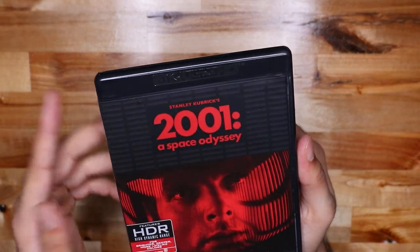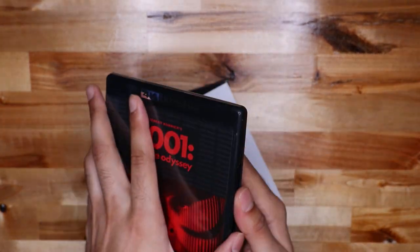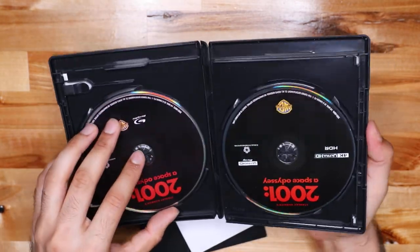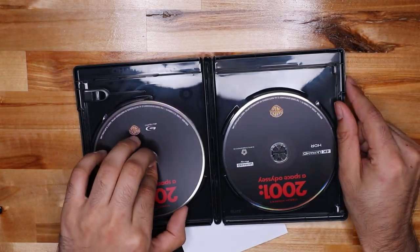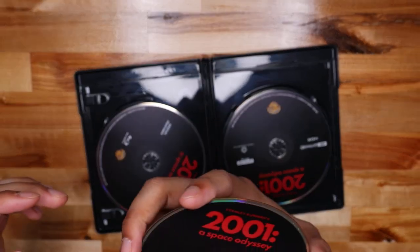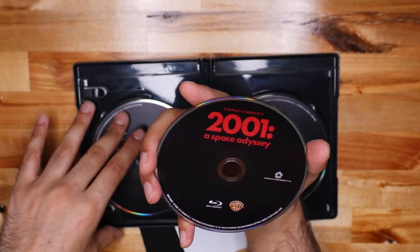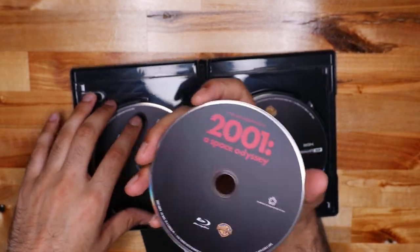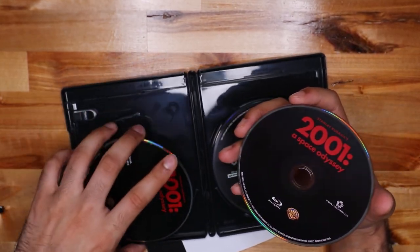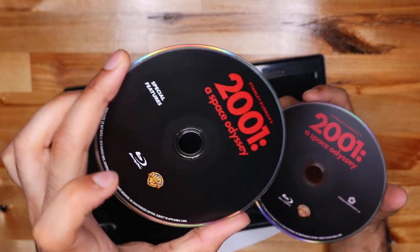Inside the 4K case — oh, the code's right there. It's a 3-disc set. That's the Blu-ray right there. The special features are not in 4K, but it doesn't really matter. These are the special features — they're on the Blu-ray.